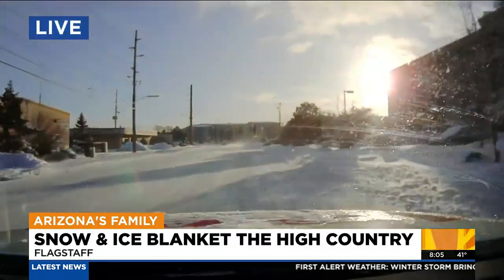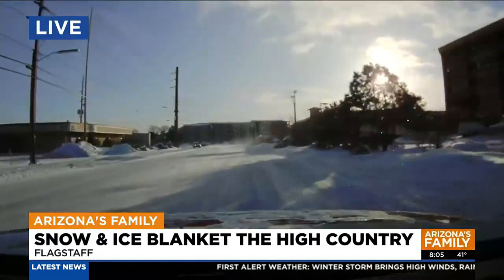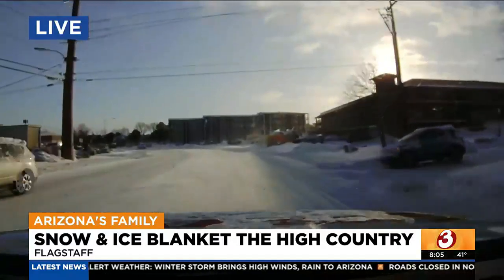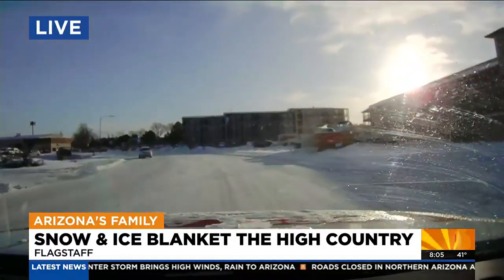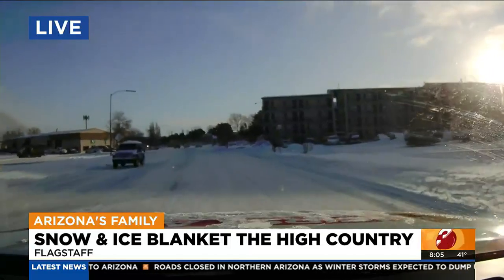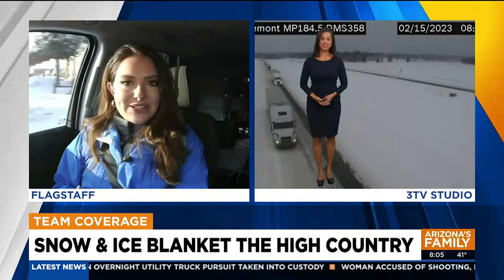Now, even though the sun is peeking out a little bit here, it is still very cold, as mentioned. We were definitely feeling that this morning, and we definitely saw a lot of ice everywhere, so definitely something to look out for. Coming up later this morning, we're going to be on the I-17, which is actually starting to become a little bit more clear. So if you're heading up or if you're leaving Flagstaff today, we'll talk to you a little bit more about that. For now, in Flagstaff, I'm Sarah Robinson for Arizona's Family.